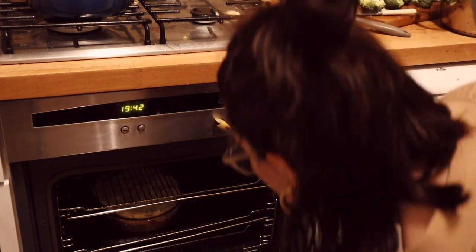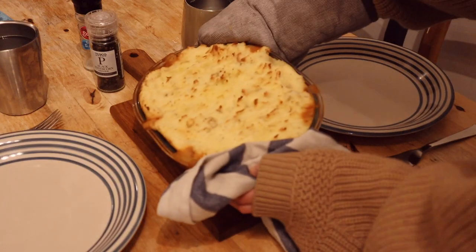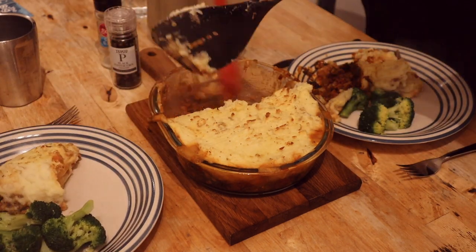It was actually super good. I went back to it a day later for seconds and it was so much better after a day in the fridge — I guess all the flavours had more time to get to know each other. It was really, really good. I would definitely make this again.